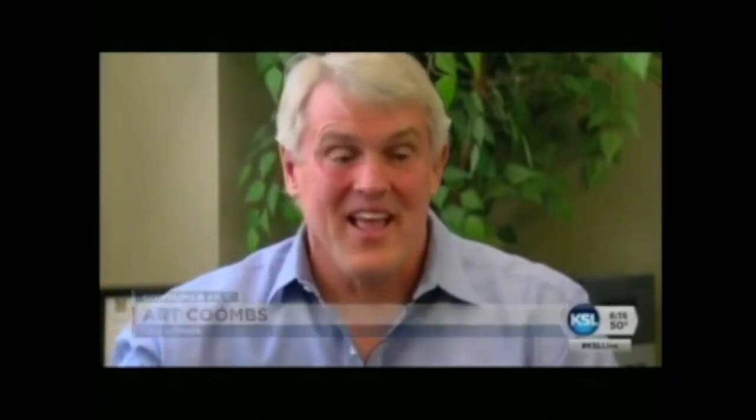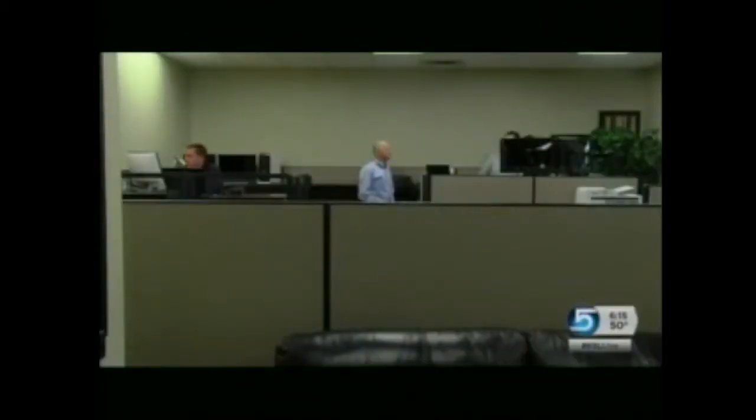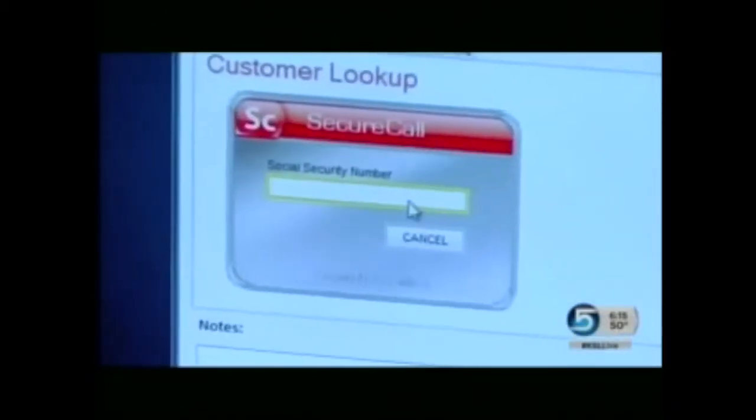We just have this vision that that's a really nice person, and all too often they're not. R. Coombs runs Cambia, a Lehigh company that's created software he says curbs agent fraud. It's called SecureCall.